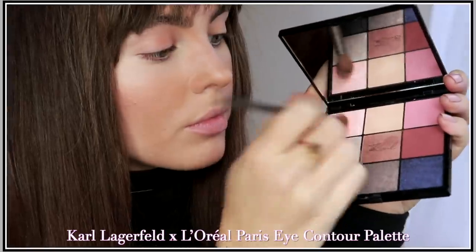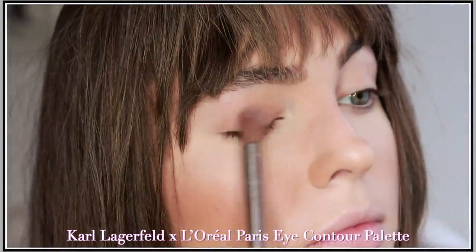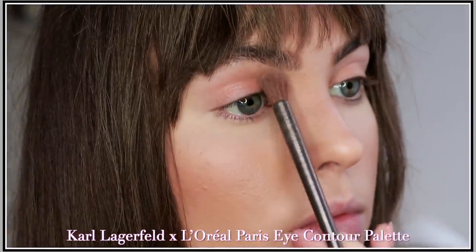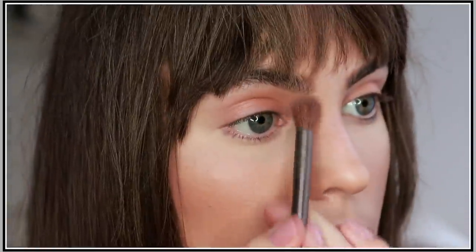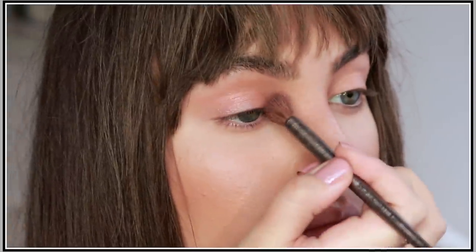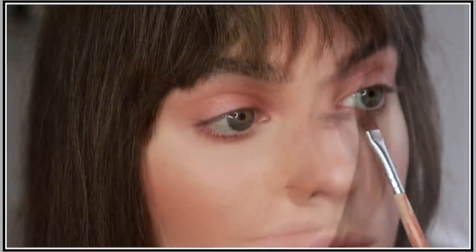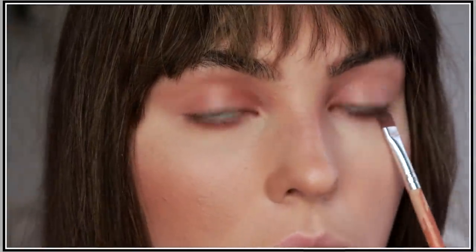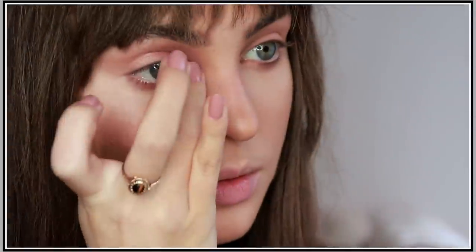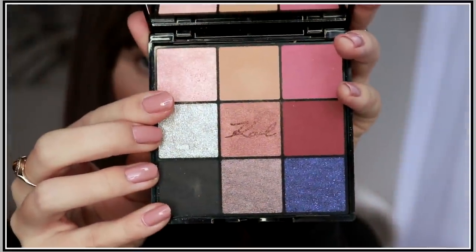I'm only using three shades to quickly define the eye: a sweep of light peach over the lid, a matte medium brown through the crease blended all the way up to the brow bone as a subtle contour, and then I picked up the middle shade and faded it under the bottom lash line. Even this minimal shadow really makes the eyes pop. These shadows are sheer so you won't have to spend a ton of time blending, especially if you choose colors similar to your skin tone.